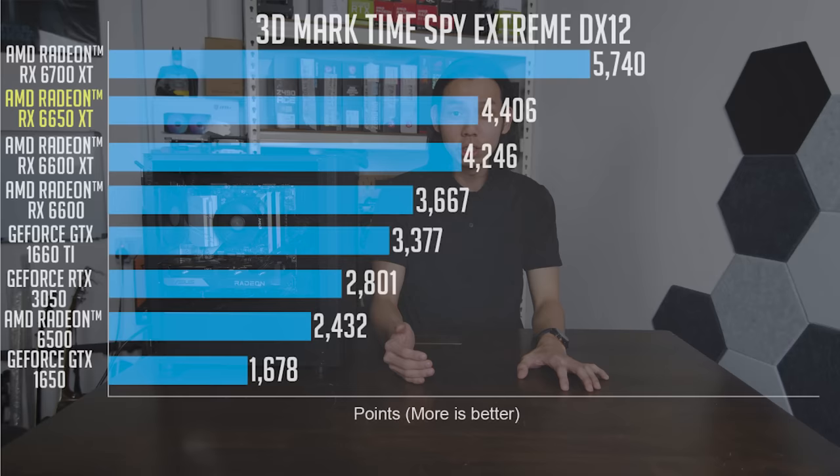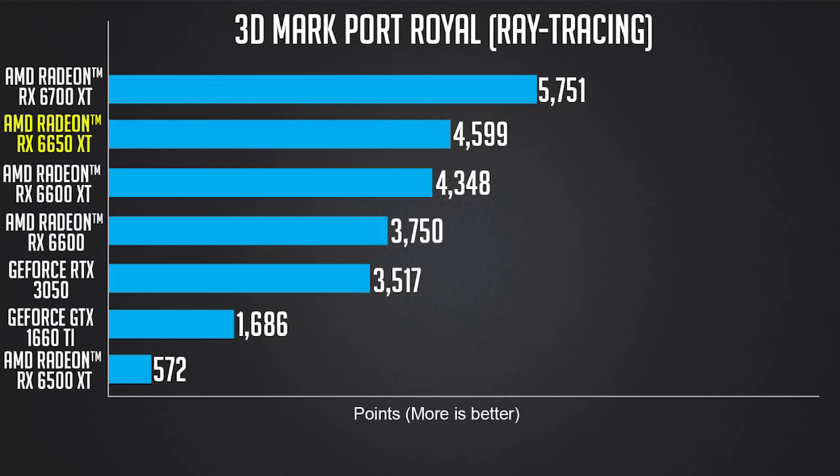Now to the results. If all you care about is performance, then DIY is definitely the way to go. The 6650 XT compared to the 6600 shows a 10 to 20% improvement depending on the game. And that's comparing against the best company. If you compare it with a 6500 XT, a 3050, or a 1650, you can really see the difference.